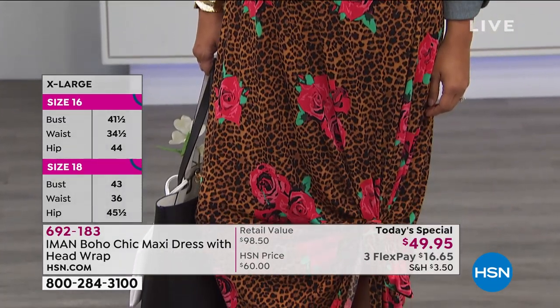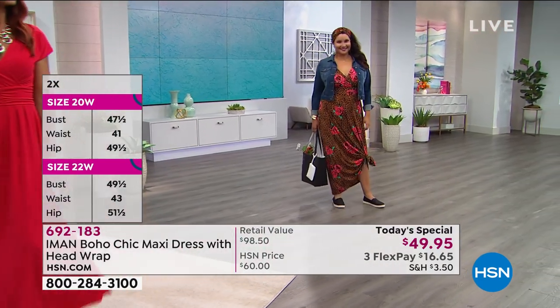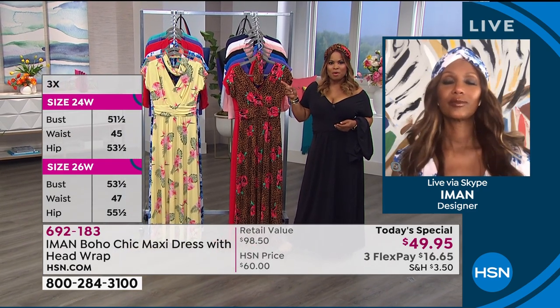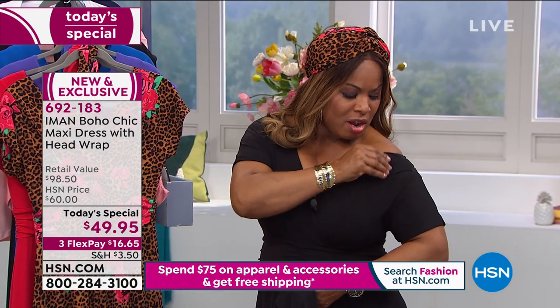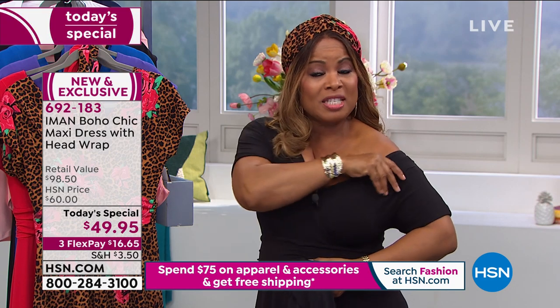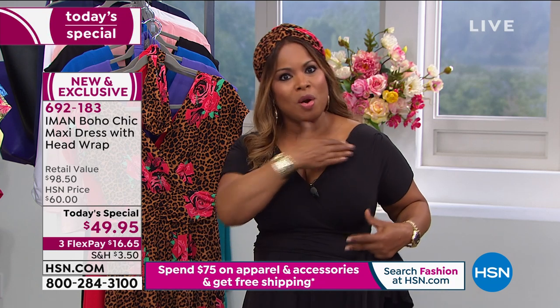It gives you comfort while also giving you an hourglass figure — it's a win-win. The host demonstrates how you can open the neckline for a sexy dinner look or pull it up for a more modest daytime look, because of the V-neckline. There's so much versatility in how you can style it. It opens up and slims the silhouette, and for women with a fuller chest — the host is a 32 triple D — it still works beautifully.